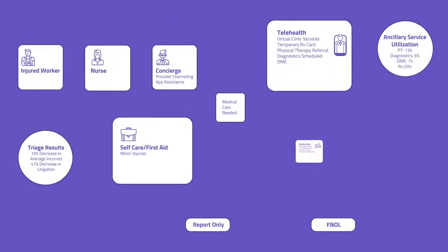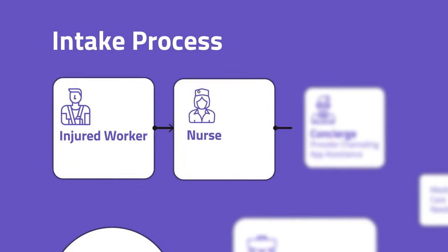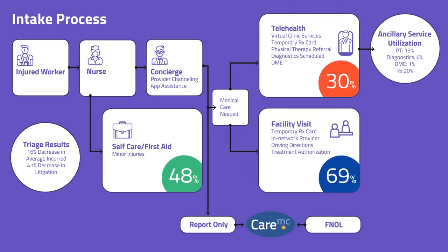Immediate intervention is the cornerstone of our approach. At the time of the incident, the injured worker calls a nurse, who gathers information and refers to the right type of care — whether that's first aid, telehealth, or an appointment with a medical provider in our PPO network.